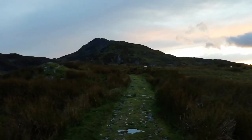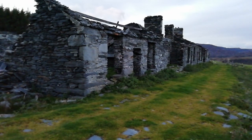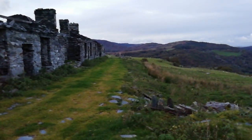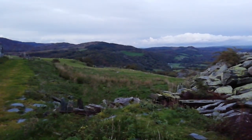Right, that's the way I've come down. Now I've rejoined the path which I went up. Just approaching Pont Cyfyng now. Right, so here I am back in Pont Cyfyng, Capel Curig.